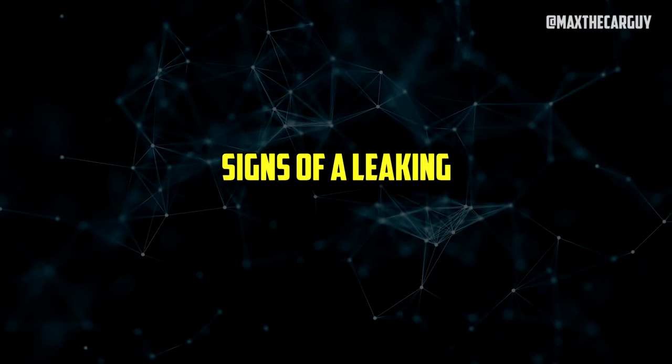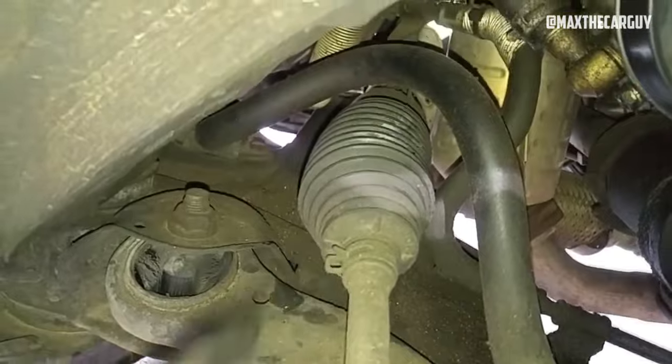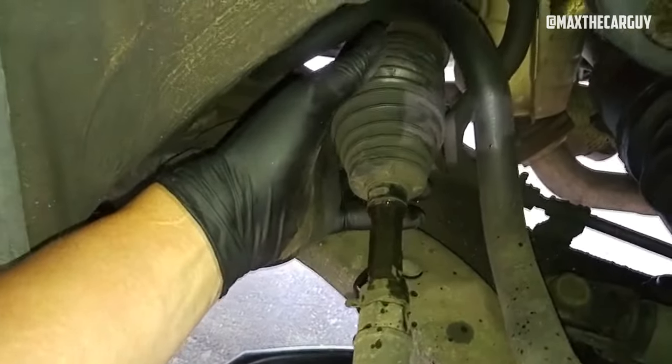A rack and pinion leak frequently starts out with a number of telltale symptoms. Even though not all of these symptoms will occur in every instance, they are common enough to be mentioned. The most typical signs of a leaky rack and pinion include the ones listed below.